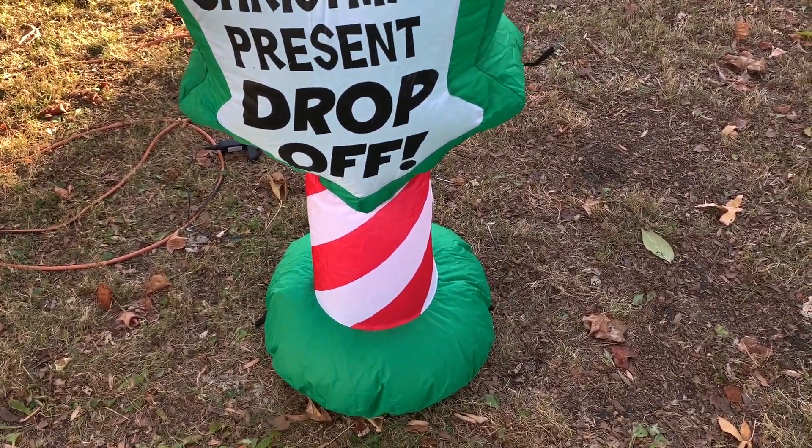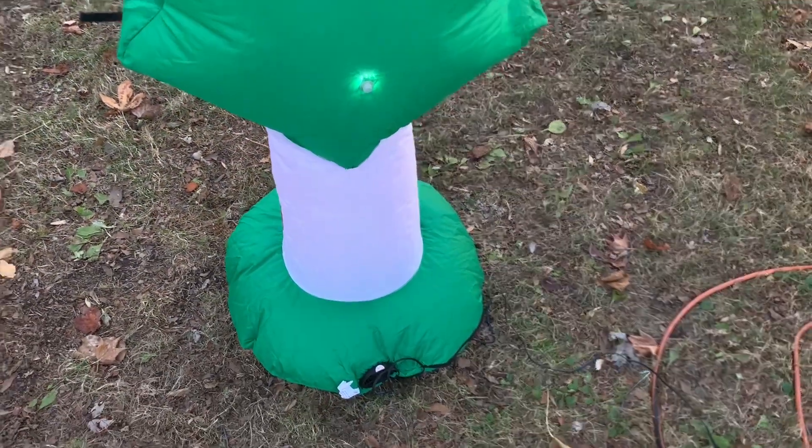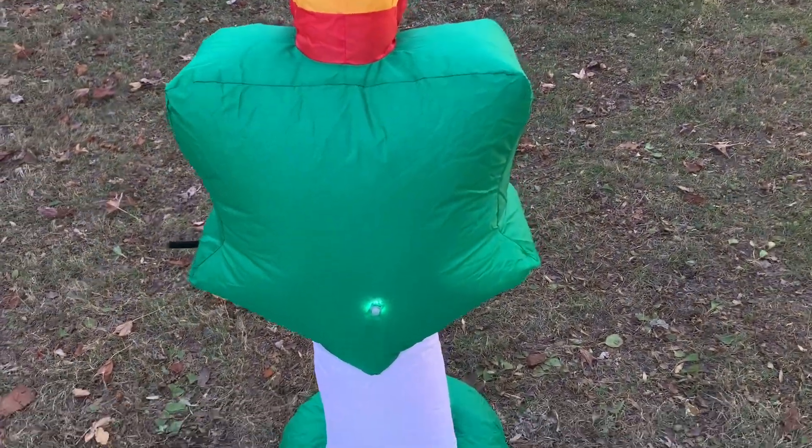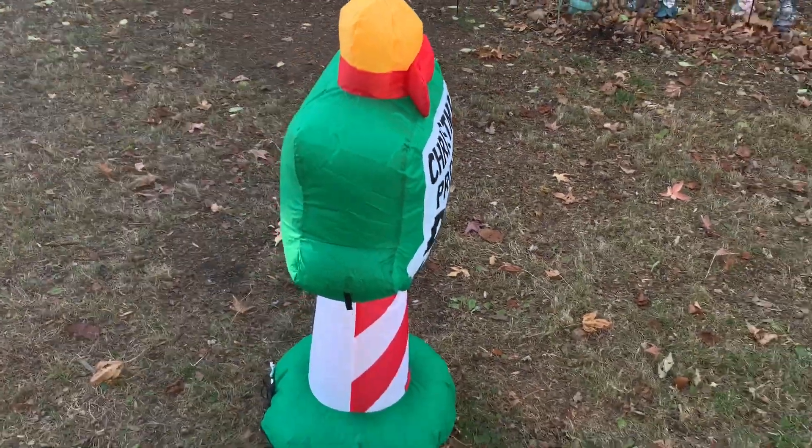This does have only one LED in it. It would be nice if it had two — I think it would have illuminated it just a little bit nicer. But at 15 bucks you can't expect too much, I guess, so that's why it's 15 dollars.